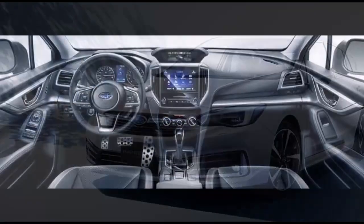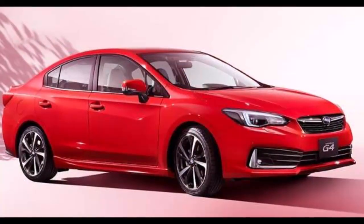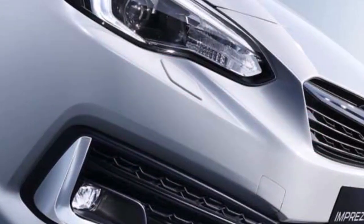It's the first Impreza manufactured at Subaru's US plant in Indiana. The 2020 Subaru Impreza has been revealed first in Japan and should see similar upgrades when it launches in North America. Here is what we know so far.